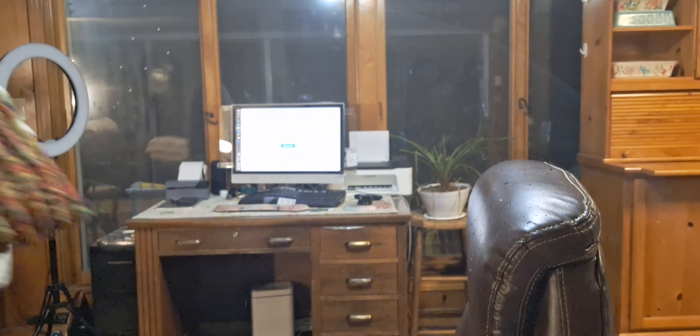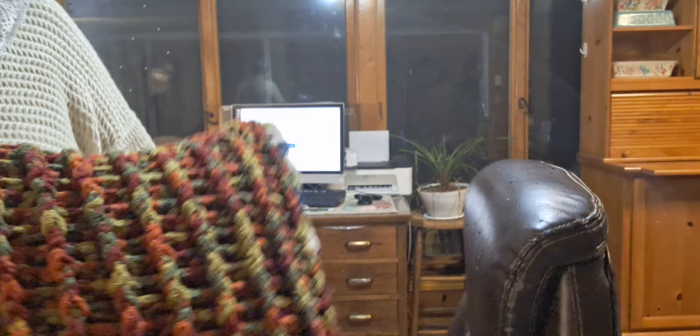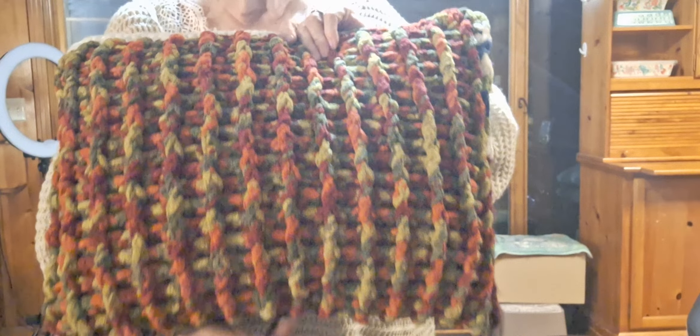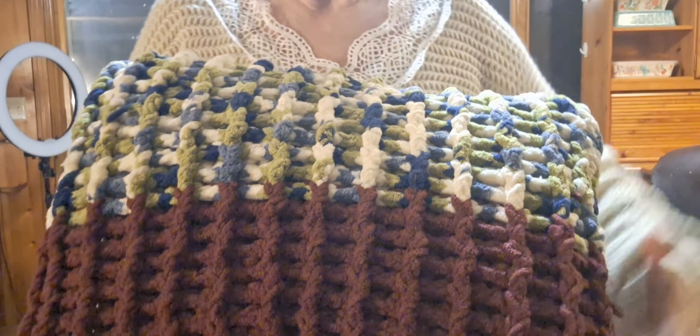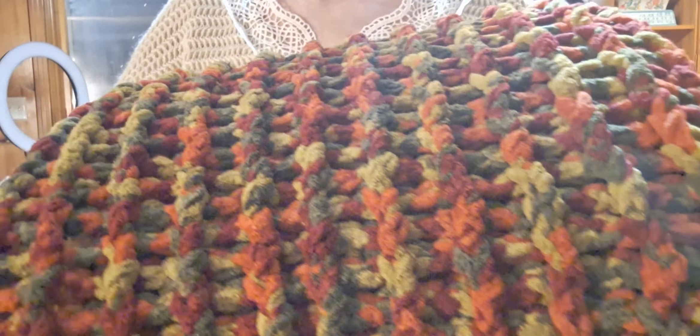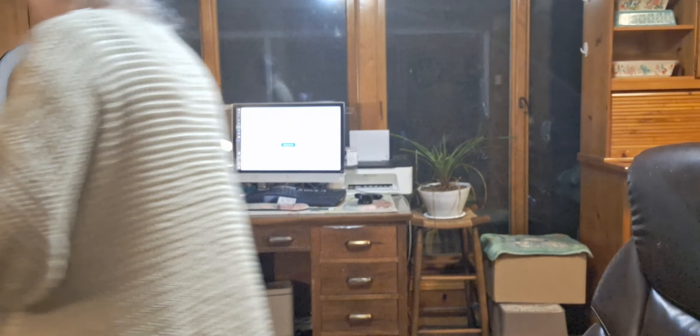I don't think I showed you this pillow — this was from a previous Salvation Army trip. Look at that — it's that chunky yarn! Somebody made that. I absolutely love this pillow. I know what kind of work is involved in that and I paid $1.99 for it. Yeah, I was real happy.